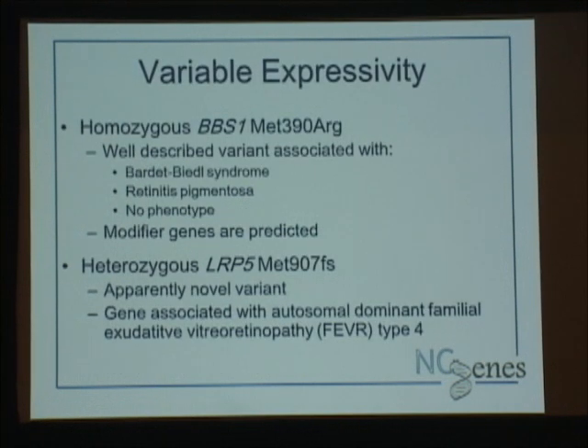We struggle with one particular variant that's very common — and lots of others struggle with it too. It's associated with the BBS1 gene and has been described in individuals with Bardet-Biedl retinitis pigmentosa or cone rod dystrophy, and also in individuals with absolutely no phenotype. This is well documented in the literature. We have all three of those scenarios in our cohort, so it makes us queasy every time it comes up. It's thought that some modifier genes are affecting the phenotype.